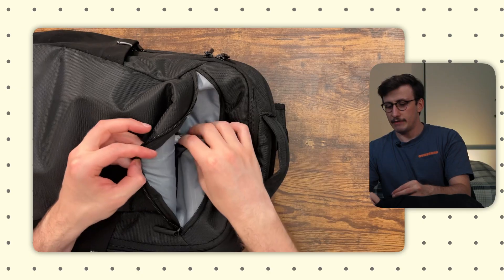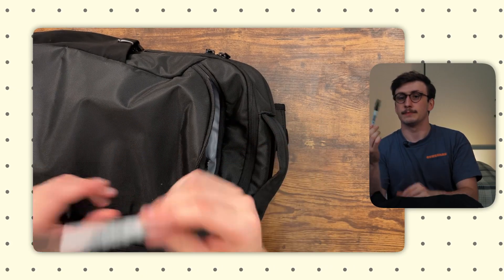I keep a Sharpie with me at all times — you never know when you need one. I like making notes with Sharpies because the thick lines make you broader with your ideas rather than granular. They're great for mind maps because you can quickly gather different thoughts on paper without thinking too much about the nitty-gritty details.